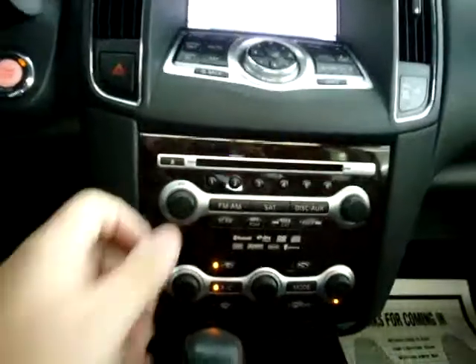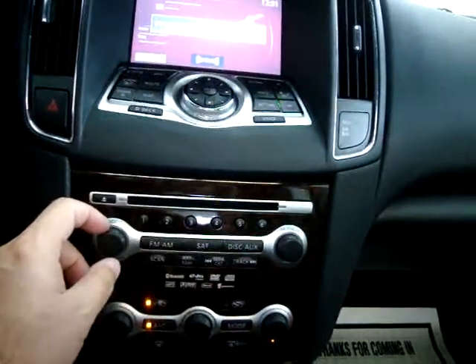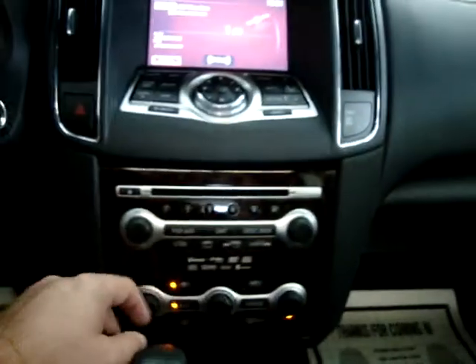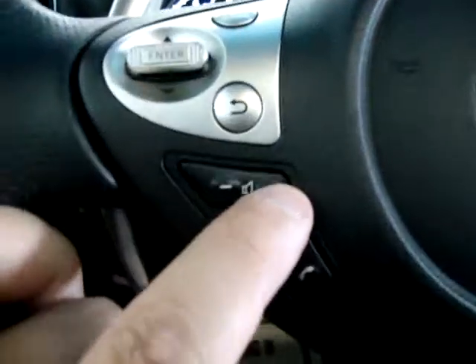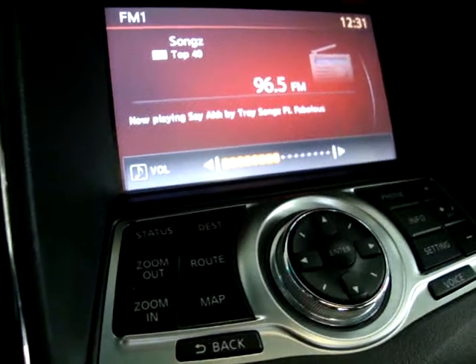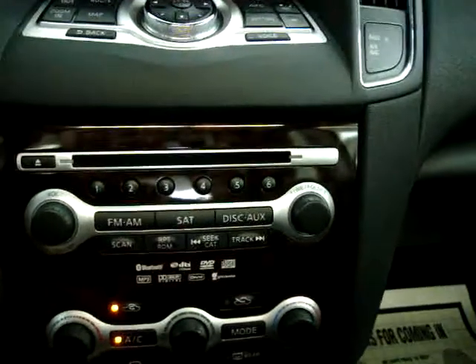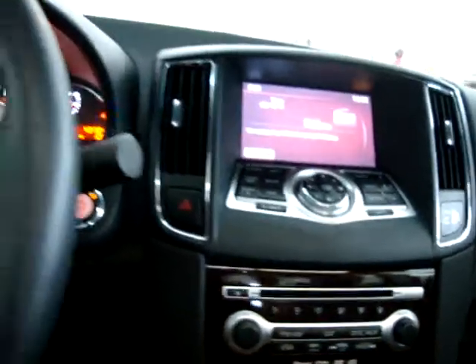Let's go ahead and turn on the stereo and find an FM station. It does have XM satellite radio, but right now it's in preview mode because you need to sign up for a subscription. That sounds great, by the way — that is the Bose stereo sound system. It has AM, FM, and satellite. You've also got an auxiliary port for your iPod, so you can play your iPod music right through the Bose stereo sound system.